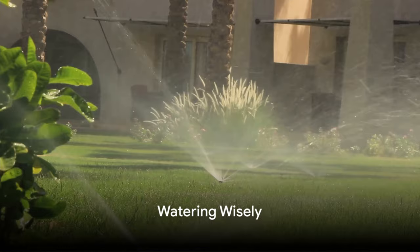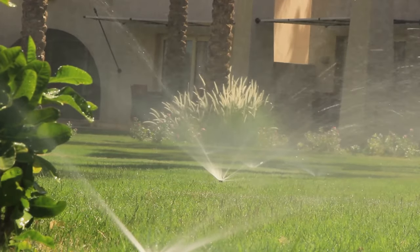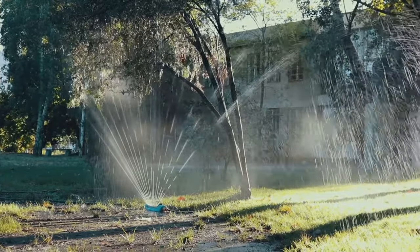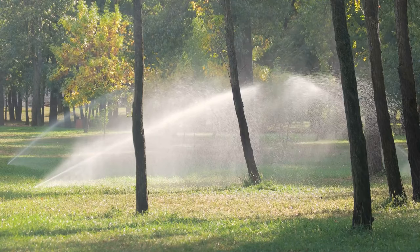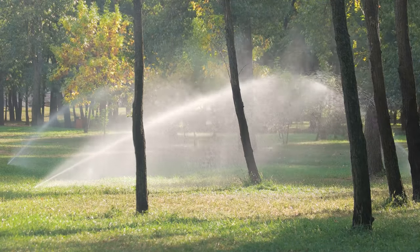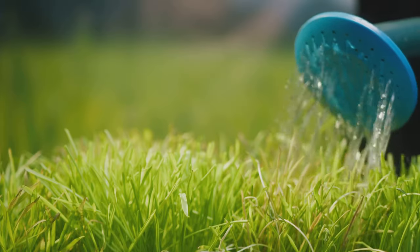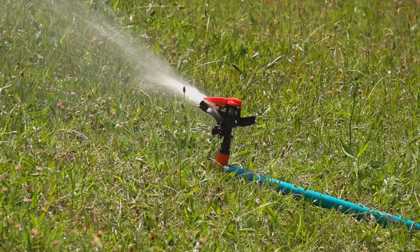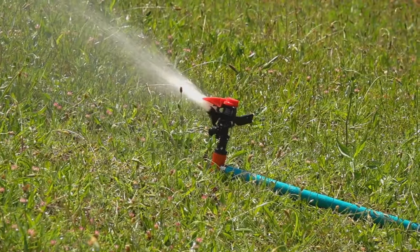Watering your lawn is an art and a science. The key is to deliver just the right amount of water at the right time — too much or too little, and your grass may struggle to thrive. Watering deeply but infrequently encourages your grass to develop a deep root system, making it more drought-resistant. Aim to soak the soil about 6 inches deep — that's the sweet spot for most grass types.